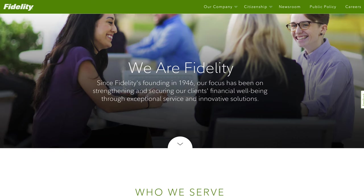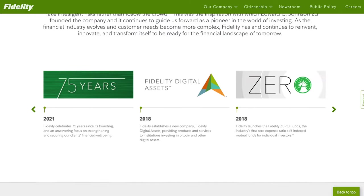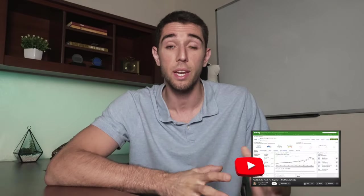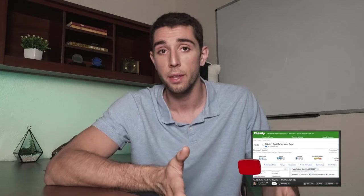Fidelity is an investment firm that was founded in 1946 and has since become one of the world's largest investment firms with over $10 trillion in assets under management. Although this video is going to cover a complete review of Fidelity's platform, I have also created other videos related to Fidelity that I believe could really help you out, which I will leave a link in the description below to my entire Fidelity playlist.